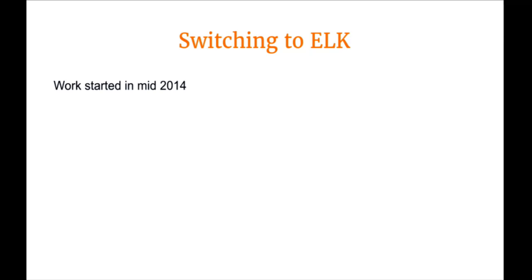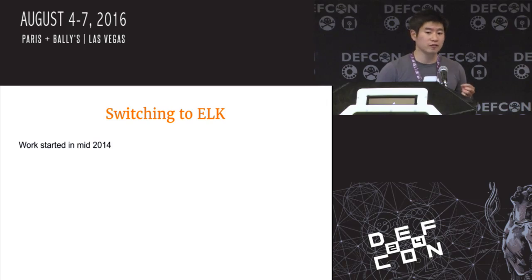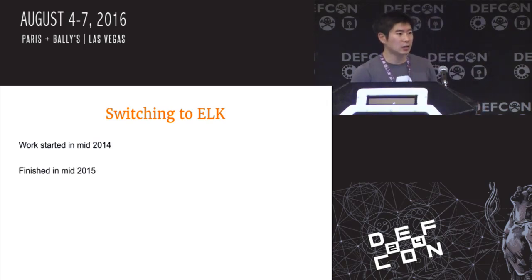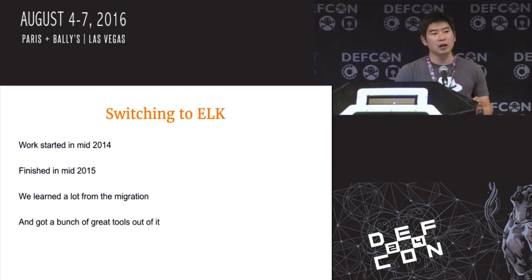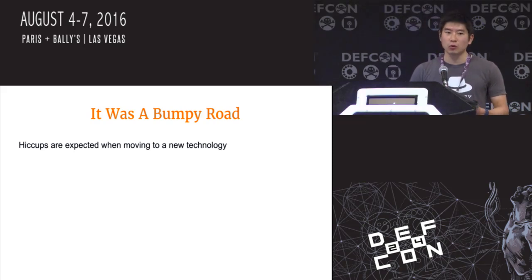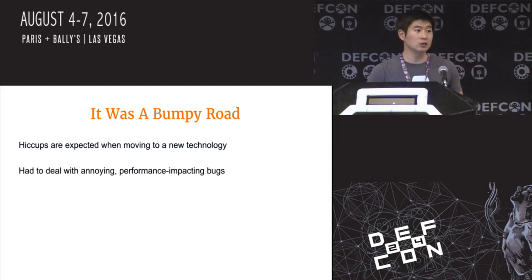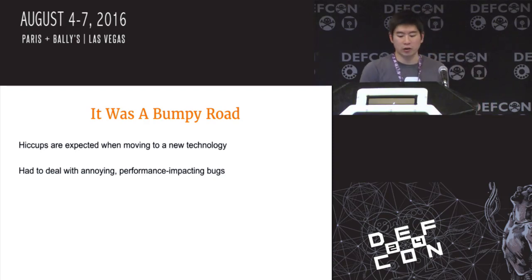Now let's talk about the history of how we transitioned into using ELK. Etsy switched to the ELK stack back in mid-2014 from Splunk, and the work took about a year. Throughout this process, we learned a lot of good lessons and got great tools out of it, including 411. But it wasn't a super easy road — we had to deal with a fair share of really annoying, performance-impacting bugs with our ELK cluster. The security team was also concerned about the usability of ELK for alerting and monitoring.